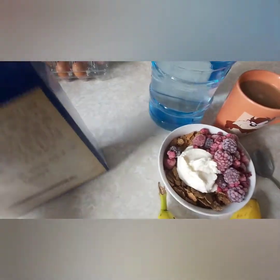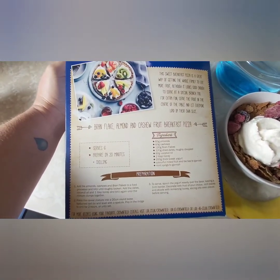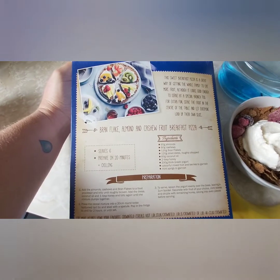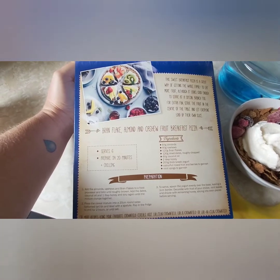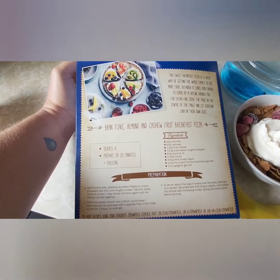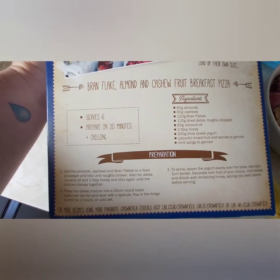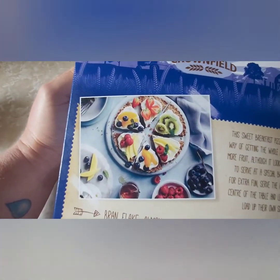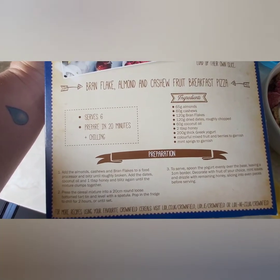I was putting my brown flakes back in the cupboard and I noticed this recipe on the box — it's a brown flake, almond and cashew nut breakfast pizza. It's something nice to try. The sins for the cashew nuts and almonds might be a little high, but you can put brown flakes, honey, and Greek yogurt on it, and that's how it looks when you get it all decorated.